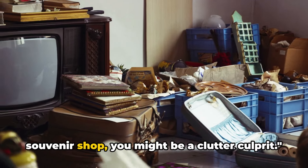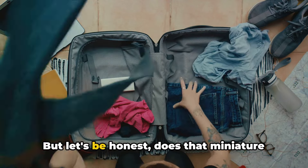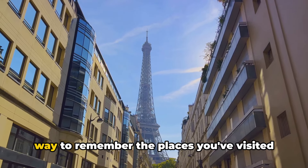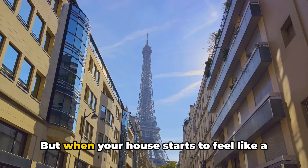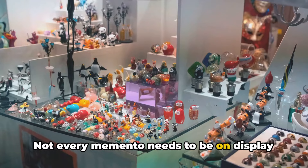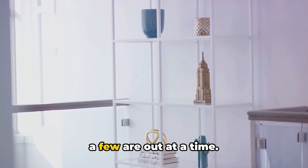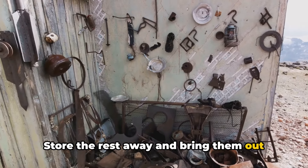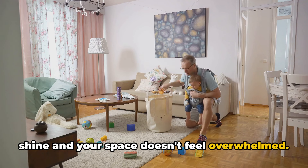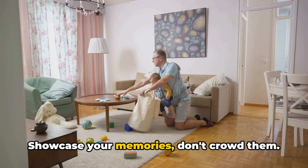If your living room looks like a souvenir shop, you might be a clutter culprit. It's easy to accumulate a teetering tower of trinkets from every trip you've ever taken. But does that miniature Eiffel Tower really need to be on your mantle? Having souvenirs can be a lovely way to remember the places you've visited, but when your house starts to feel like a crowded museum, it's time to reassess. Not every memento needs to be on display around the clock. Selective display and storage is key. Consider rotating your souvenirs so only a few are out at a time, and store the rest away. This way, each item gets its moment to shine and your space doesn't feel overwhelmed. Remember, your home is a place for living, not just for showcasing your travels.